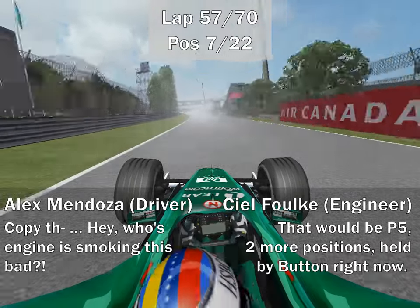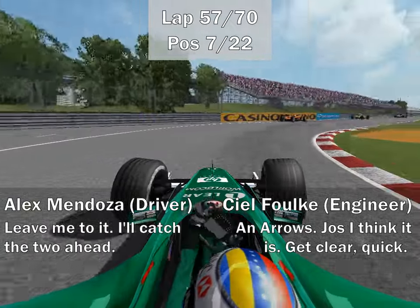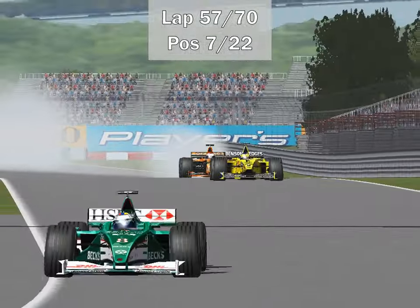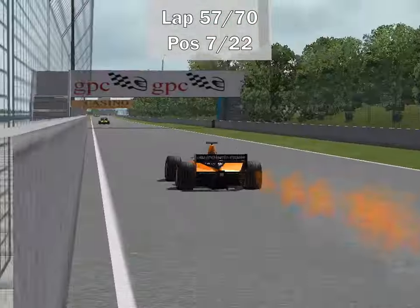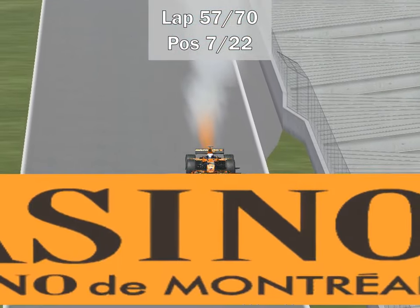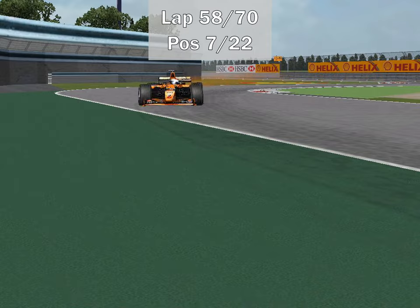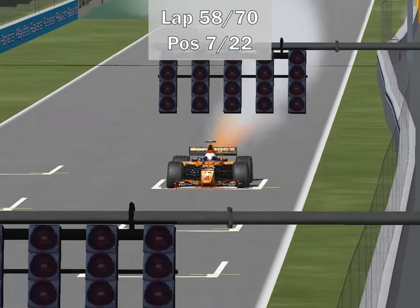There's plenty of smoke coming out of the back of a car — that's Jos Verstappen right there. He's having an engine failure — now it's building into fire. That engine is toast. With about 14 laps to go, I think Jos Verstappen is done. He's going to try to keep going, he has the heart at least, but I doubt he's getting far.